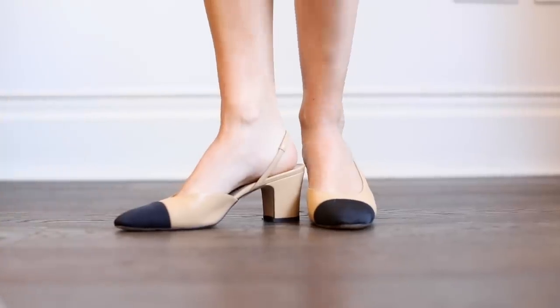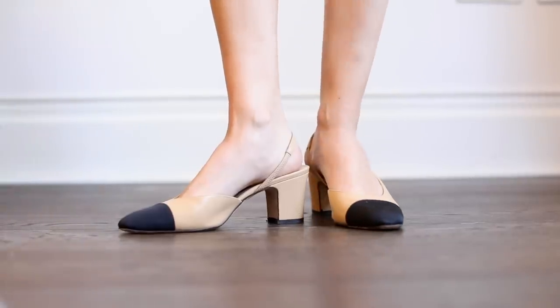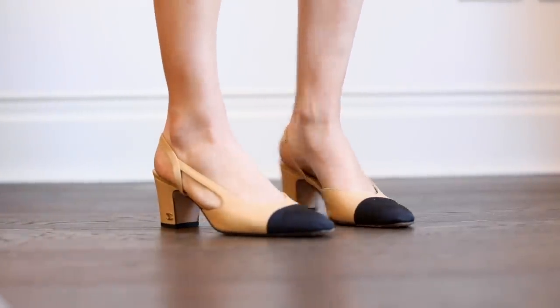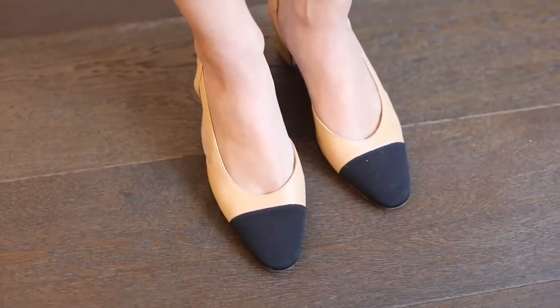Last but not least for heels — kind of the heels going into flats category — are these Chanel pumps. I love these shoes so much. I feel like I haven't worn them in ages and I'm definitely going to take them away with me this weekend because they're just such a beautiful, classic, elegant shoe. They are so comfortable — I could wear them for hours and days on end and I really just feel like a lady when I wear these. They do have them in quite a lot of color variations and I'll leave links below to a few of my favorite colors.